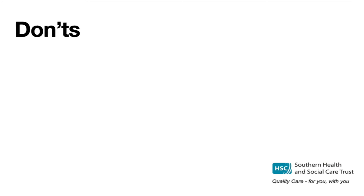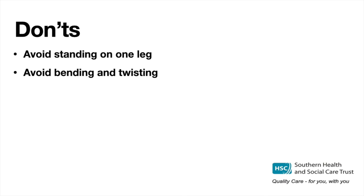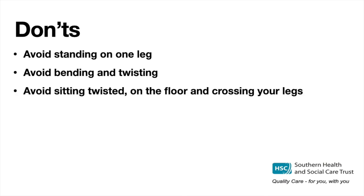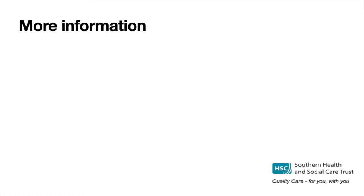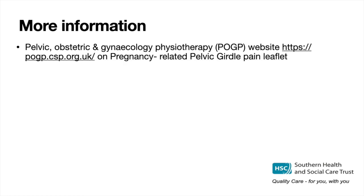Don'ts: Avoid standing on one leg, bending and twisting, sitting twisted on the floor, and crossing your legs. Avoid sitting or standing in one position for long periods — try to regularly vary your position. Avoid heavy lifting including toddlers — encourage them to be as independent as possible. Thanks for listening, and see the attached links on screen for more information.